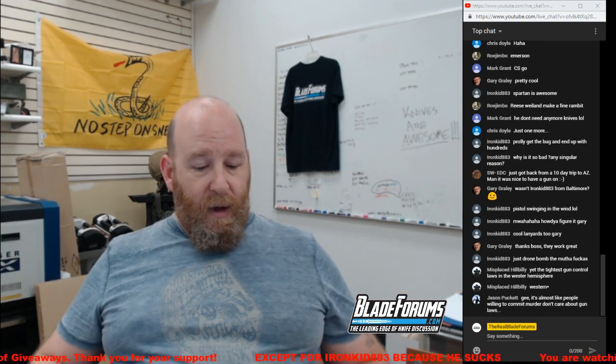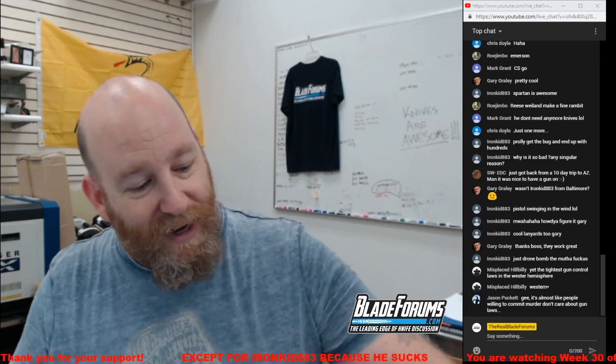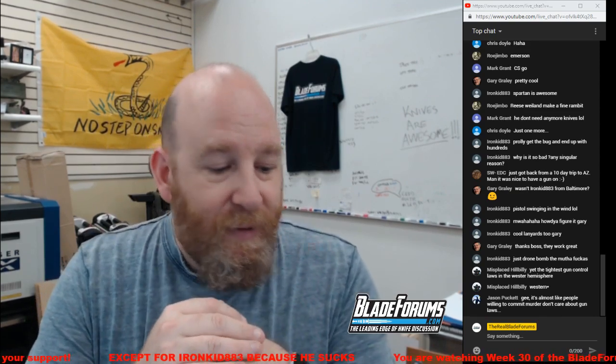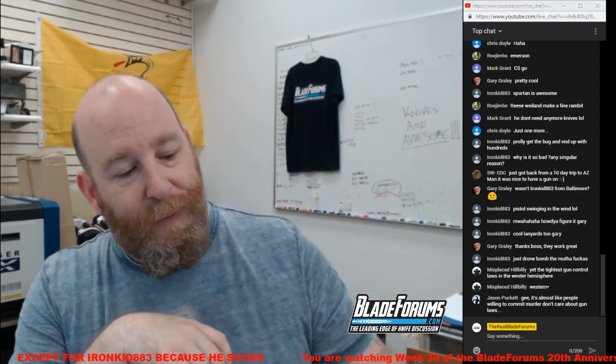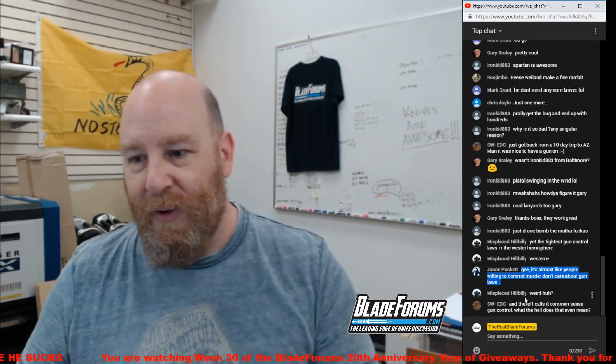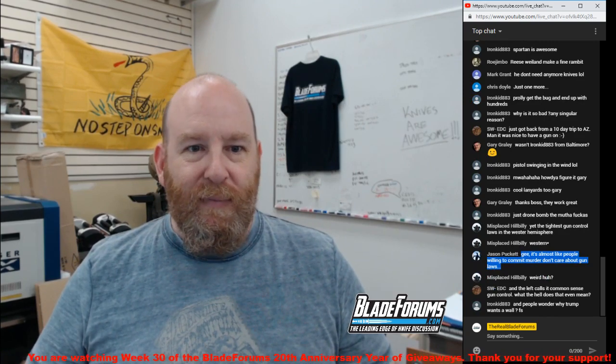It's 5:48 p.m. — here we go. We've already given away the sticker, which went to Gronk. Now it's time to give away the Bladeforums.com logo Velcro patch. Jason Puckett notes: it's almost like people willing to commit murder don't care about gun laws. Yeah, no kidding.